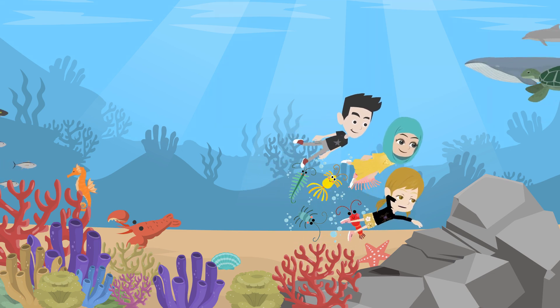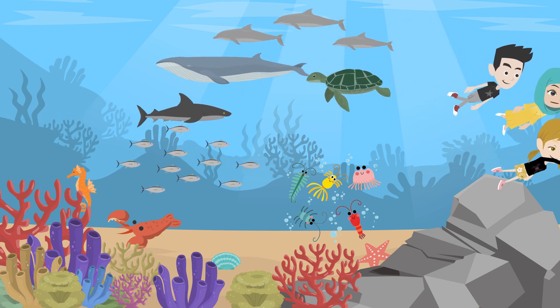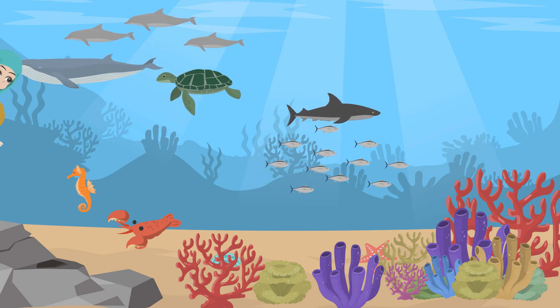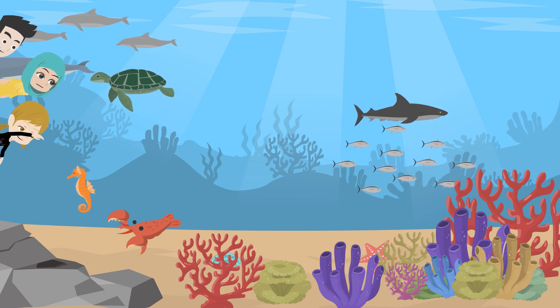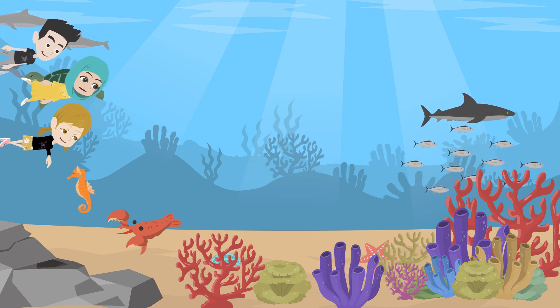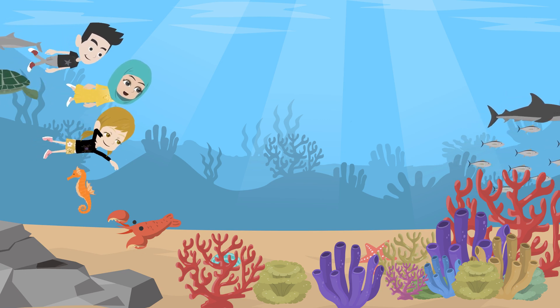What do they eat? Great question, Naya. Many types of zooplankton feed on phytoplankton, which are microscopic plants in the water. Zooplankton are like the ocean's grazers. They eat these plants, and then they become food for larger animals like fish, whales, and even seabirds.